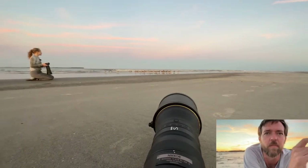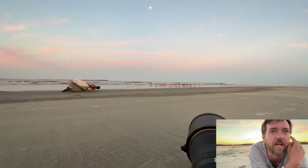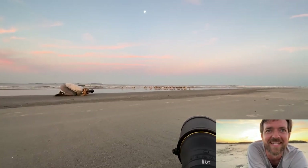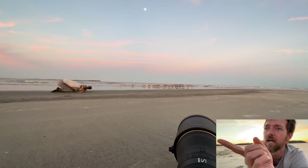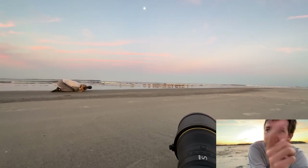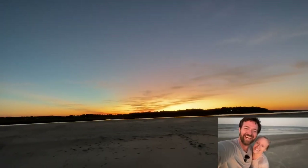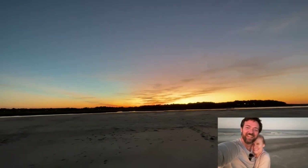I'm waiting for it to get a little bit darker so I can really do what I want with it, but for now having some fun. I love just pushing and experimenting. More seabirds and shorebirds coming in — the peeps are working their way in.